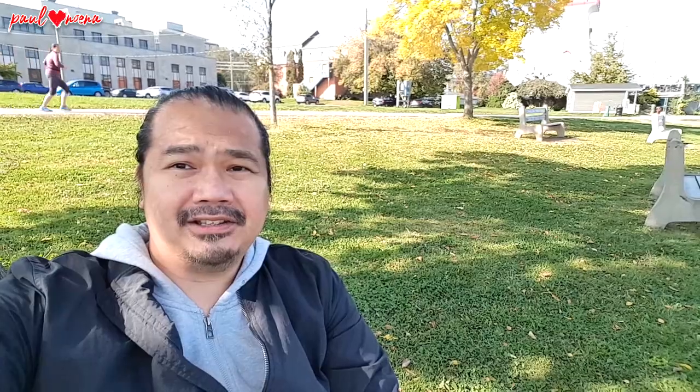Hi guys, hope you enjoyed that quick view of downtown Fredericton. Maybe someday I'll do a more intensive video on all those spots. But for now, just enjoy the view, okay? You guys stay safe, have a good day, and see you in the next few videos. Bye!